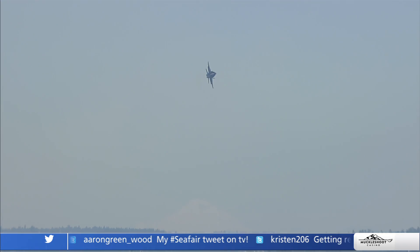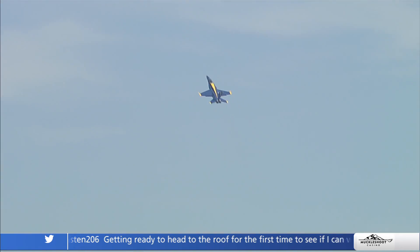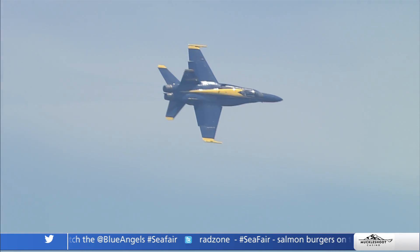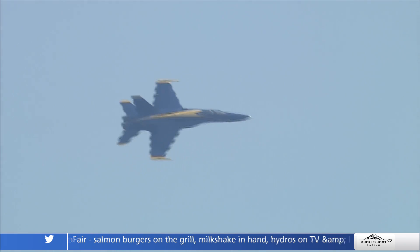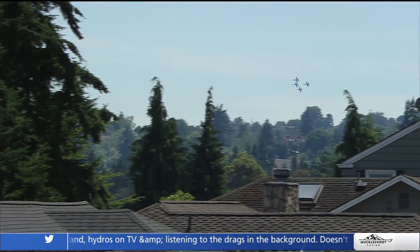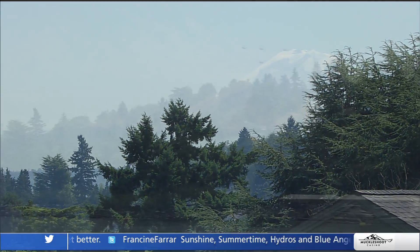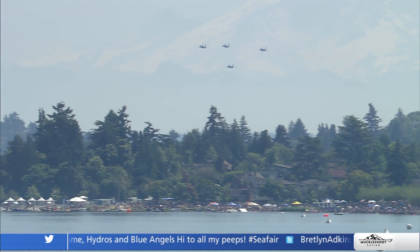How do they choose who gets to be the solo pilot? A lot of it is the seniority of where the pilot applicant is in their career. This is only a temporary job — most officers are on the team for two to three years, and enlisted are on the team anywhere from two to four years. We came from flying operational fleet squadrons and we're going to go back. If a guy has three years on the team, he'll be the narrator for one year, and then based on his performance and personality, they'll determine where he goes in the Delta formation.